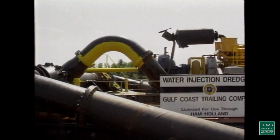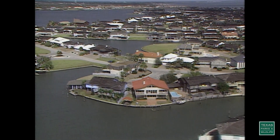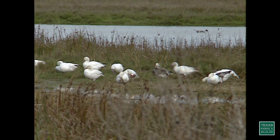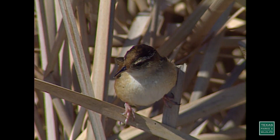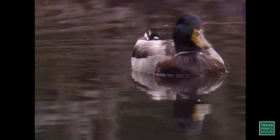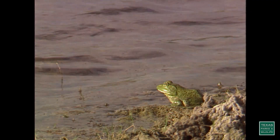For a long time, people thought wetlands were wastelands. We've drained and filled our wetlands for housing, farming, and industry. Now, less than half of the nation's wetlands remain. But wetlands are not wastelands — not to us, not to the ducks and geese, and not to the hundreds of other animals that depend upon them for survival.